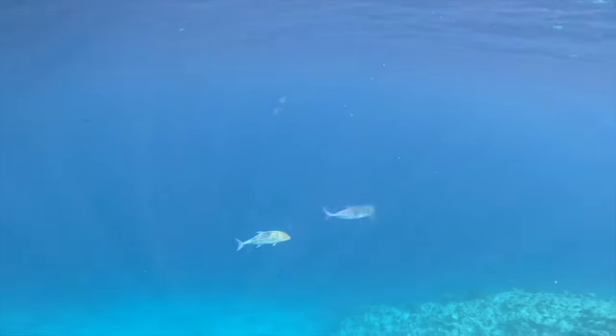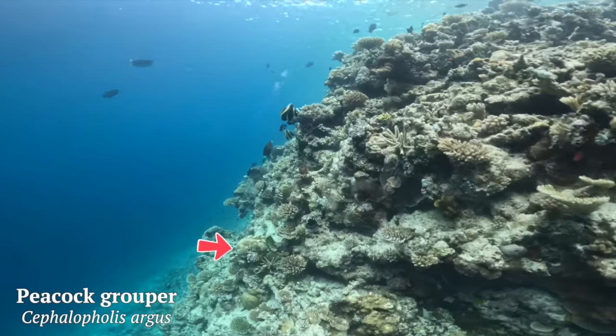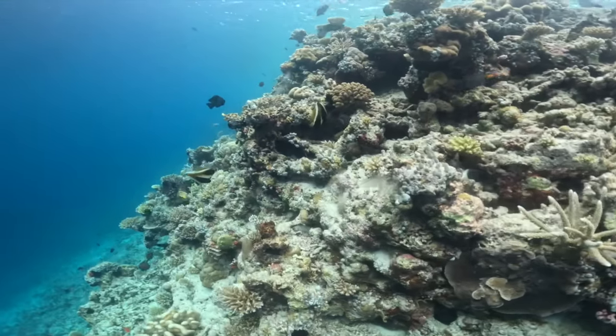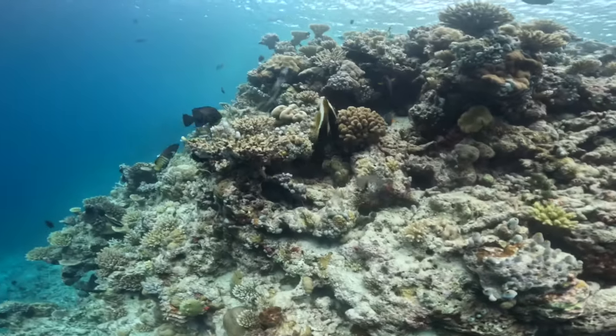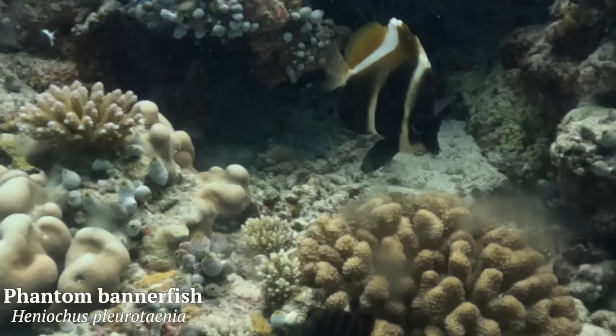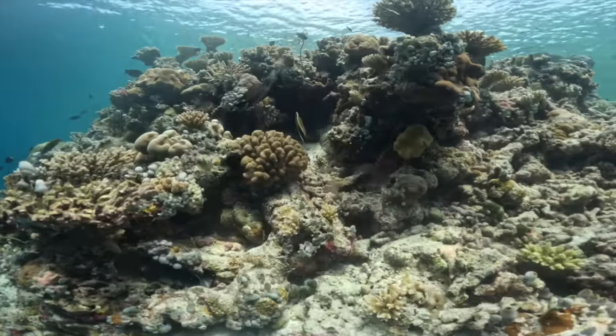Carrying on down the wall, there's a little peacock grouper - no guessing why it's called that with those spots. Then these awesome fish I'd never seen before: phantom bannerfish. They have a really unique V-shaped body and a very distinct squished face, and if you zoom in you can also see a horn between their eyes, which makes their face look even more squished.